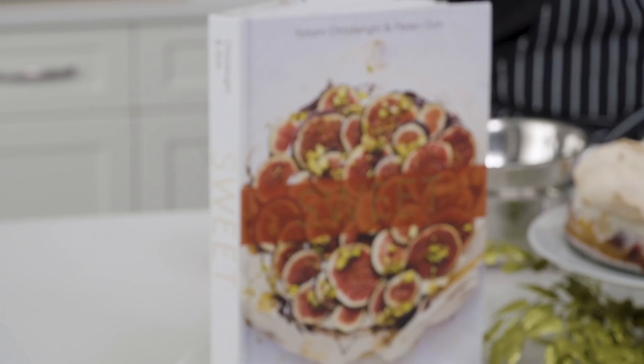We're Chefs Yotam and Helen. We're going to be making and decorating meringues while we talk about holiday baking and our book, Sweet. Should we get started? Let's do it.